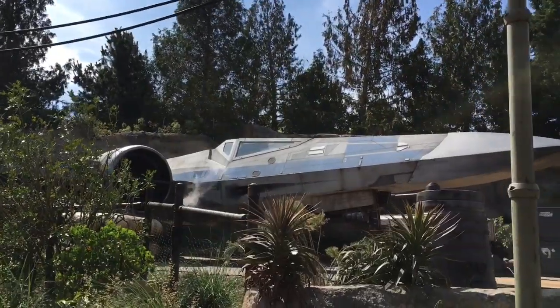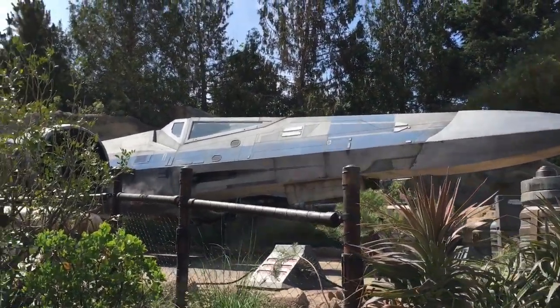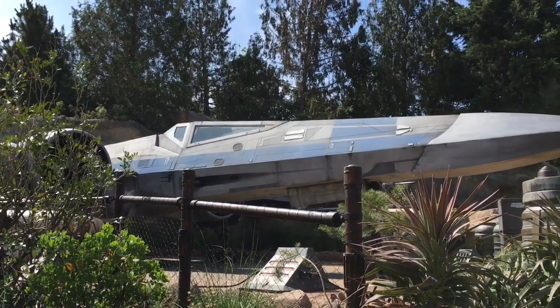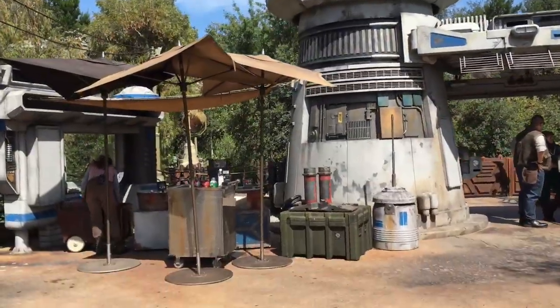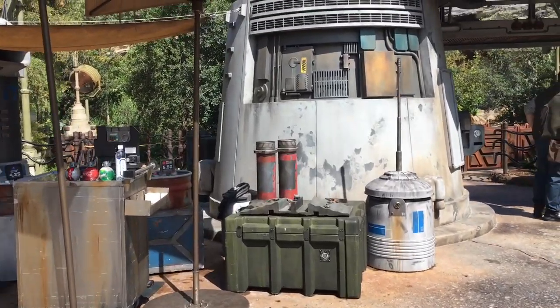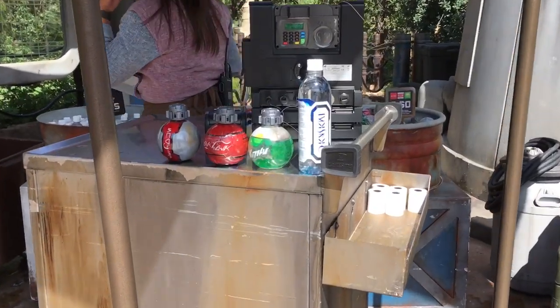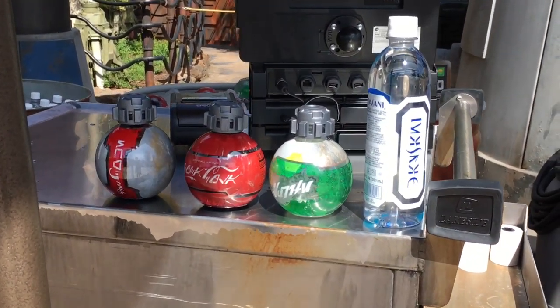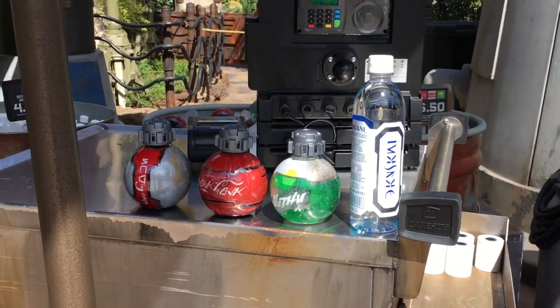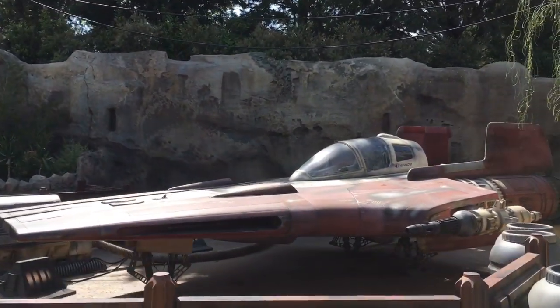And then out in the Resistance Forest is this really cool X-Wing — again, just so, so large in person. And then this area is going to be where the Rise of the Resistance attraction is going to be. But I want to bring you over here to where they have little thermal detonator drinks — how cool? Diet Coke, Coke, and Sprite. And then there's also an A-Wing out here in the Resistance Forest.